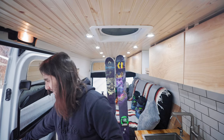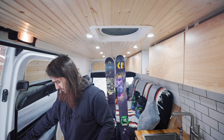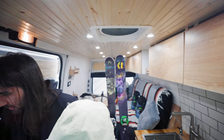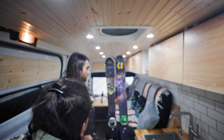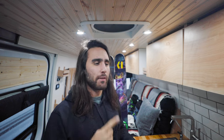Quick interruption — my mom actually came out to check out Luna the van, since she's never seen it fully built. I gave her a little tour. Sorry for the interruption guys, but we're almost done!